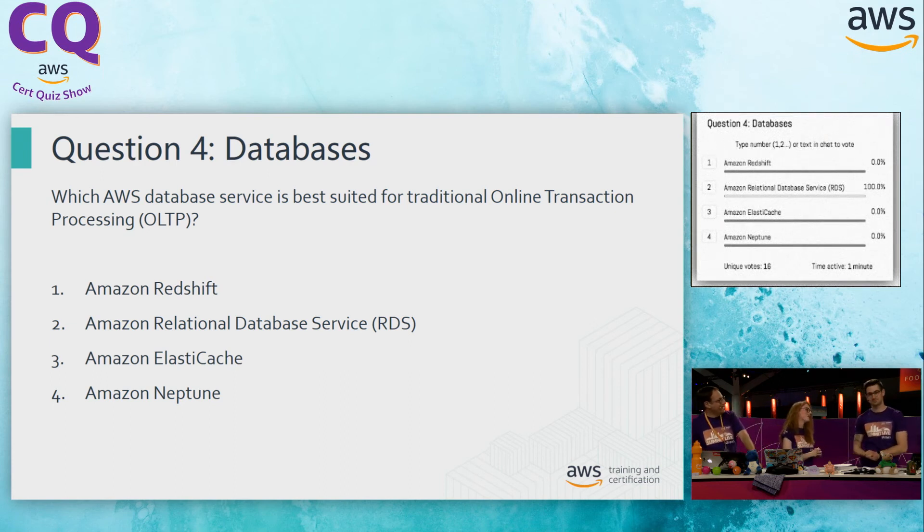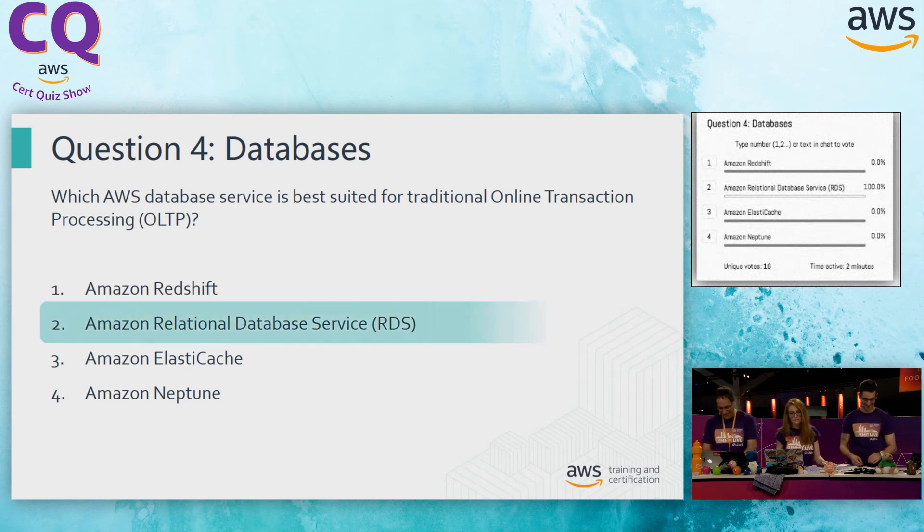100% of the online audience is agreeing with you, Al. Let's reveal the answer. RDS all the way.